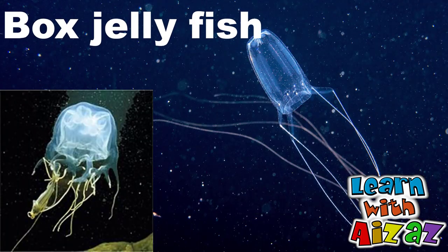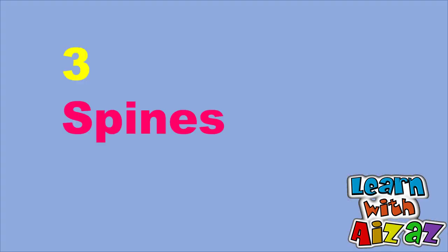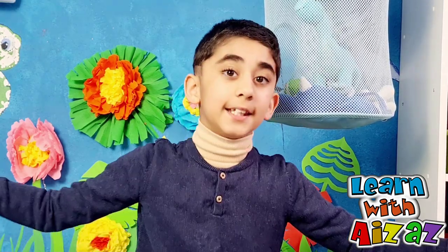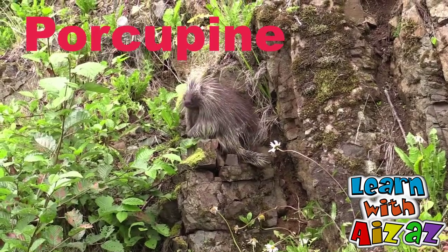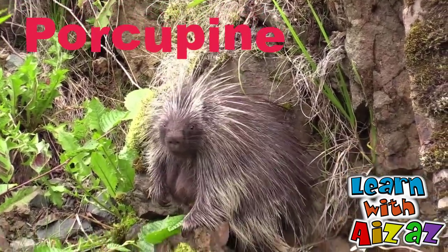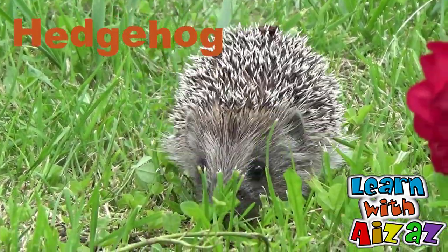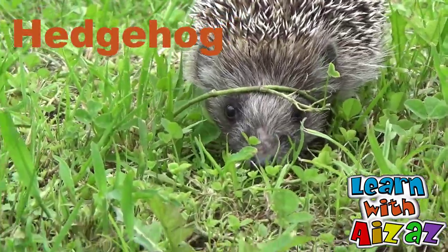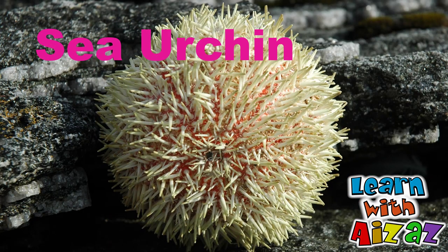Box jellyfish is another example. Millipede is also poisonous, which keeps the predators away. Some animals have sharp spikes that can puncture the predator's skin. Some animals have few spikes, but some of them are completely covered with little spikes. Porcupine — it has spines to protect itself. Hedgehog, you are full of spikes to protect yourself — no one dares to touch you. Sea urchin — a round creature full of spines.